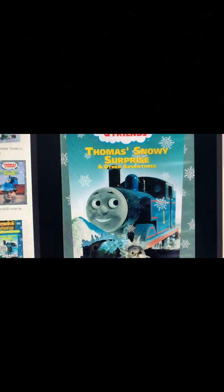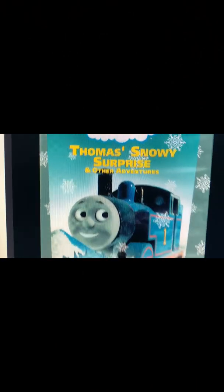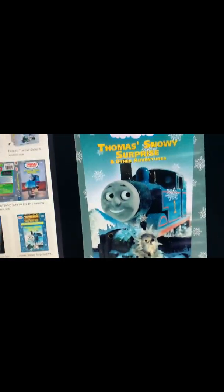This is my third Thomas and Snowy Surprise and Other Adventures review. Starting with the history section of Thomas and Snowy Surprise and Other Adventures — it was released in 2003.